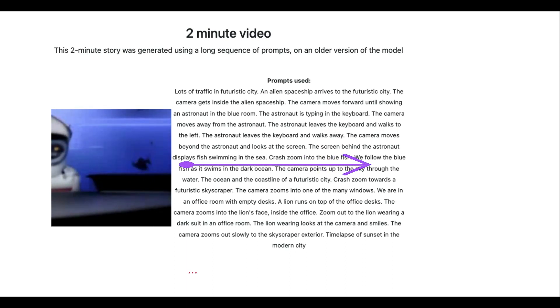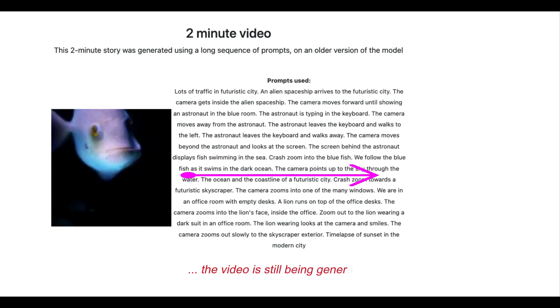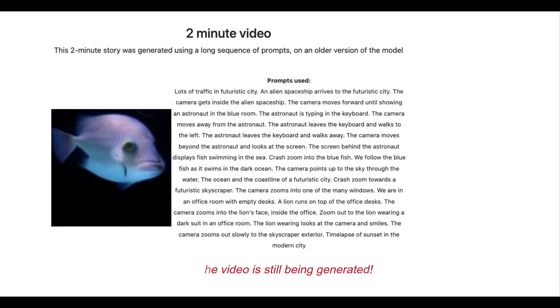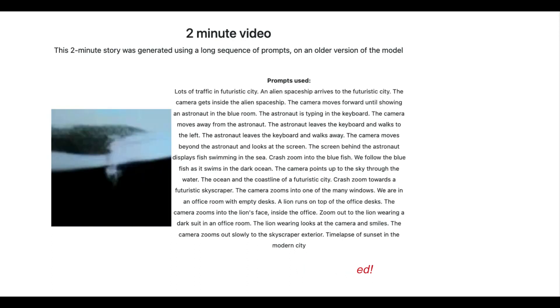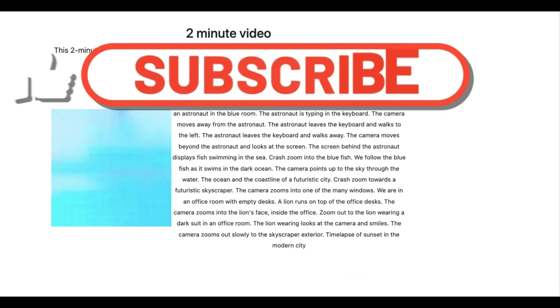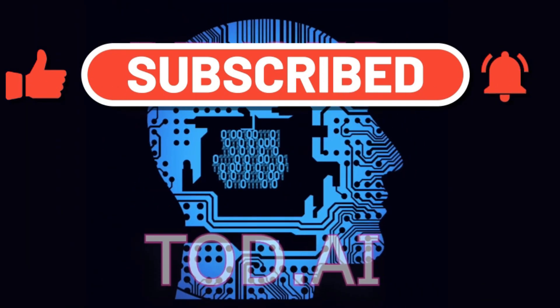The only component that is missing from this is a merger with audio generation, and you can believe that it's on the way too. We'll discuss current audio synthesis models in another video — these models are similarly impressive. Please leave your questions and comments down below, and if you want to see more content like this, don't forget to subscribe. Until the next video, goodbye and thank you.